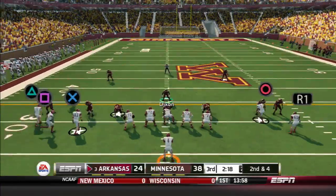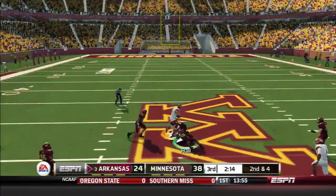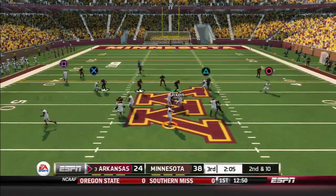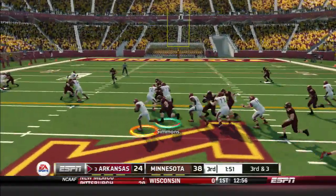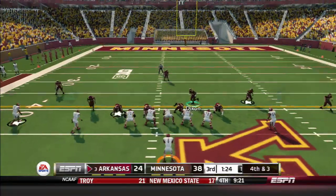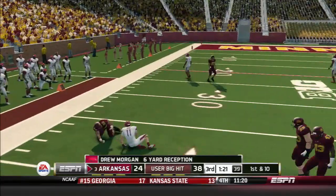And it's caught. Fires out to his receiver and he's tackled. He steps out, he fights forward. Fires to the wideout — first down.